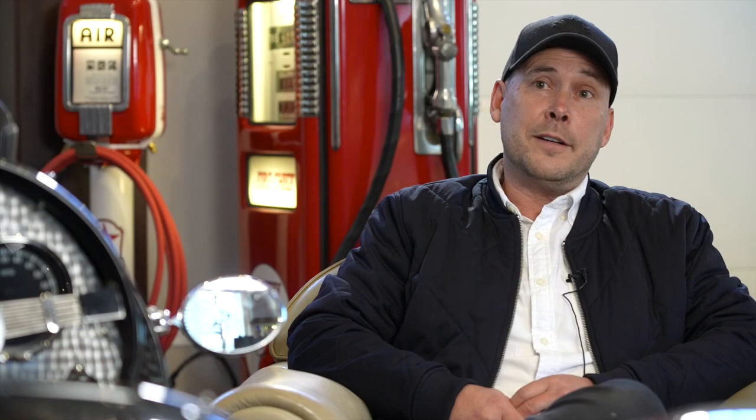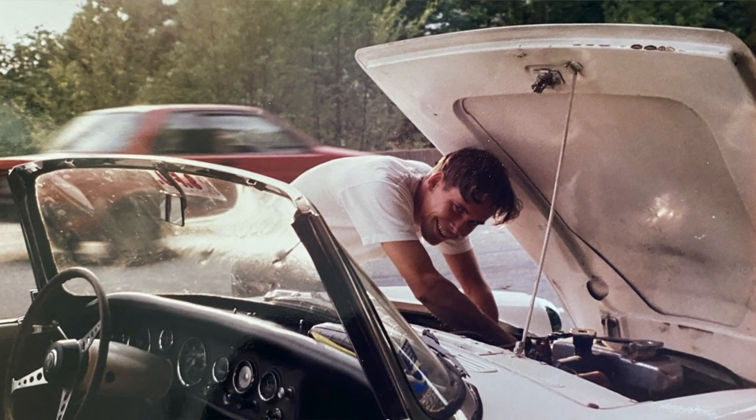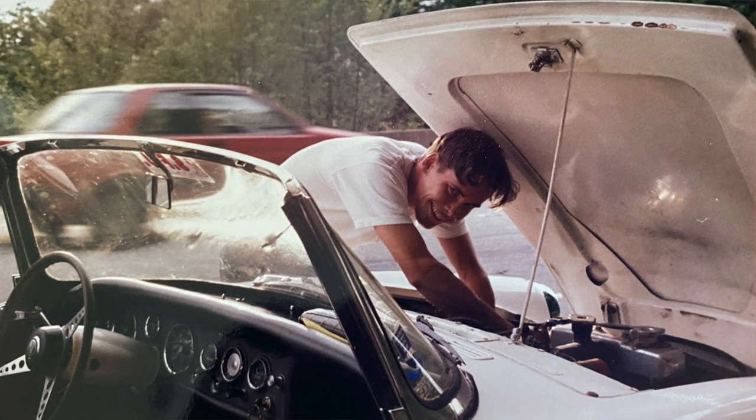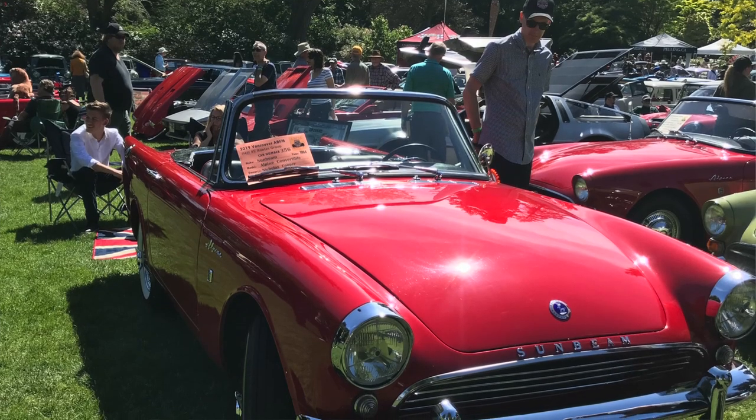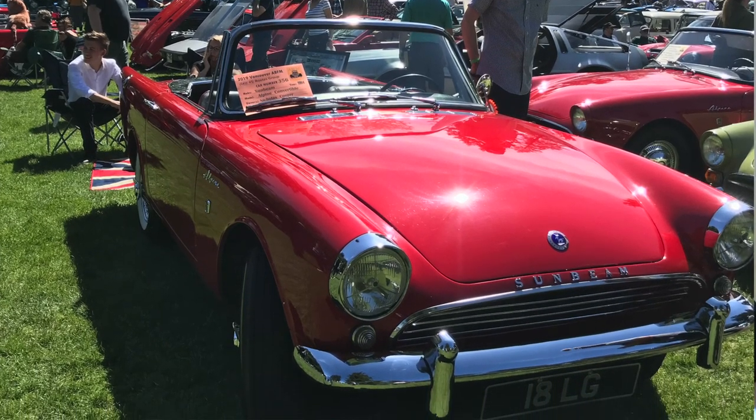When I was 15, I'd saved up my paper route money and had the opportunity to buy a barn-find old British Sunbeam Alpine, which I then worked on restoring through ages 15 and 16. It became my first car. I enjoyed that hands-on understanding of what made the car run and work, all the details surrounding that. And that fed into and developed my passion for the experience of driving and the appreciation I received on the road from others with an older car.